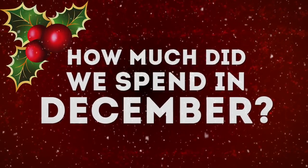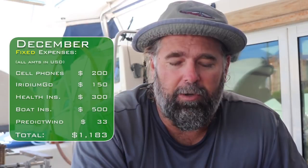Hey guys, welcome to this month's edition of the z-budget. This one includes the cost of crossing the ocean — we crossed the Atlantic this time, so we're going to go over a few of those, just a quick rundown.